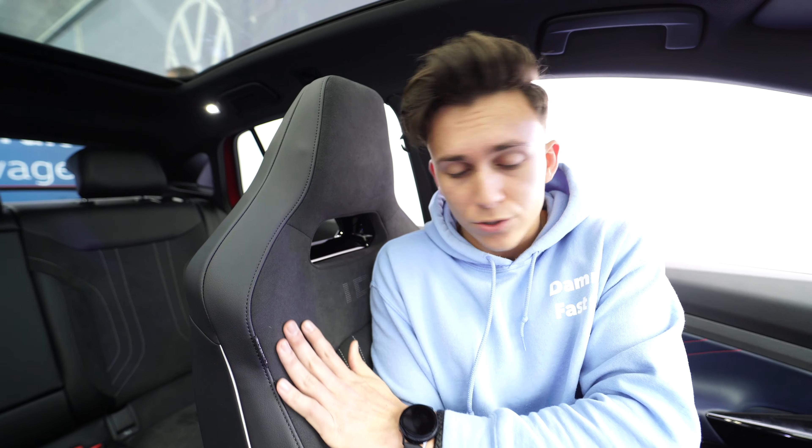This is the steering wheel of the ID5 GTX. Of course you have the red logos and the GTX badge. It's a really modern, new steering wheel — the same as in the Golf Mk8. In here we also have the shifter for the gearbox with your normal driving modes: reverse, neutral, park, and drive.